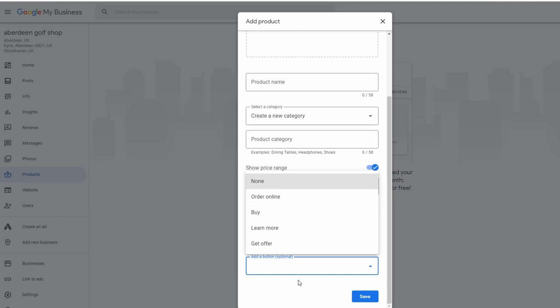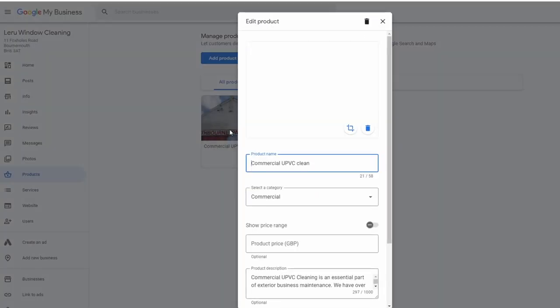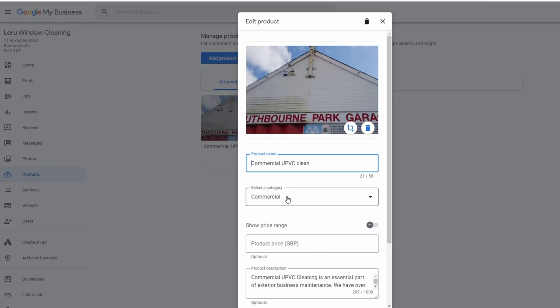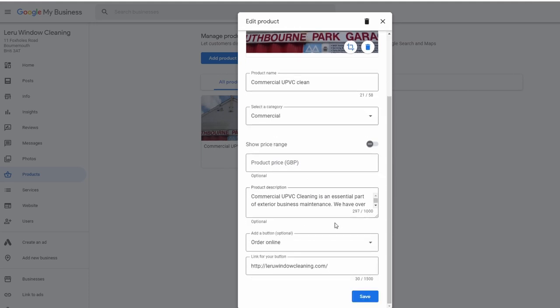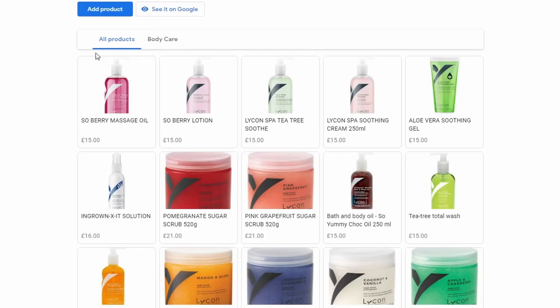I've done this with LaRue Window Cleaning from a few months ago — we turned window cleaning into packages. We did a commercial package and a UPVC cleaning package, under commercial and residential categories. The categories help with keyword research: if someone searches 'commercial window cleaning' it helps them find it. Since this business doesn't have a shopping cart, the button just goes straight through to the business page.